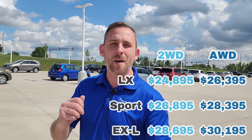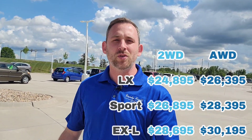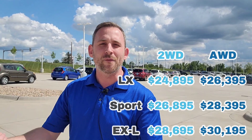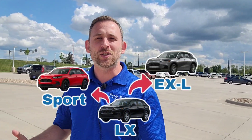You still have your options between two-wheel drive or all-wheel drive. Pricing on these cars has been released by Honda — I'll throw it up on screen. Keep in mind, all-wheel drive versus two-wheel drive is roughly about a $1,500 price difference between those options.